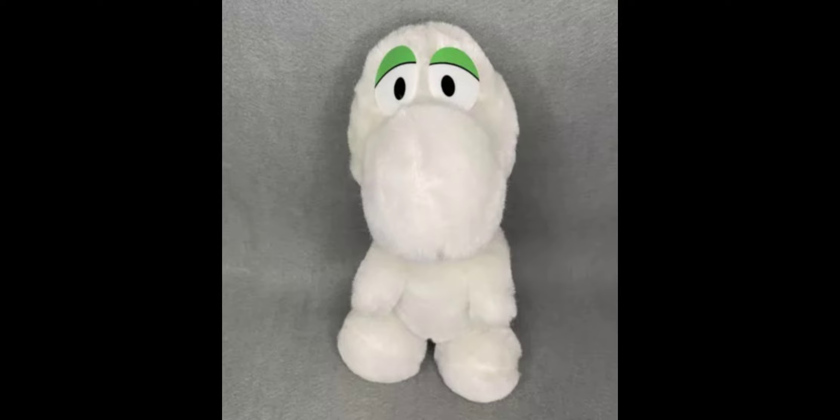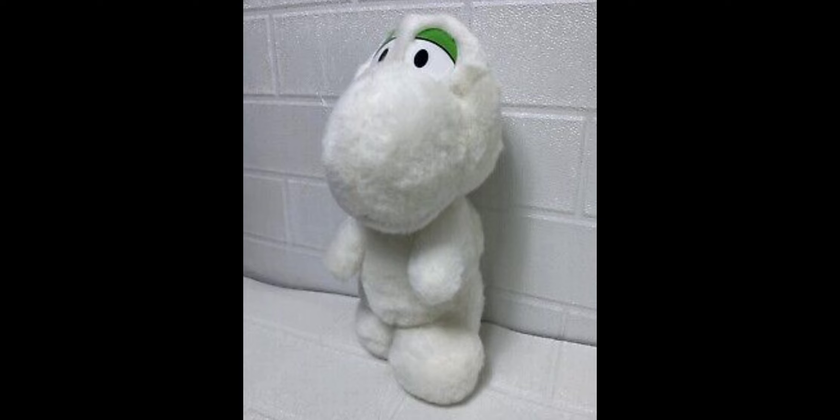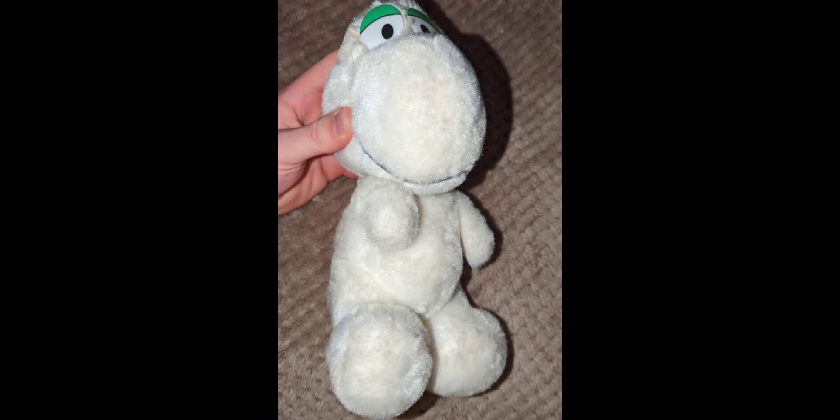The Yoshi plush comes with the same crayons as the Mario plush, and the prices are very similar depending on condition. Yoshi actually sells for slightly less than Mario — only about $10 or $20 less for each condition type. It also seems to be a little more rare than Mario, but it's still slightly cheaper.